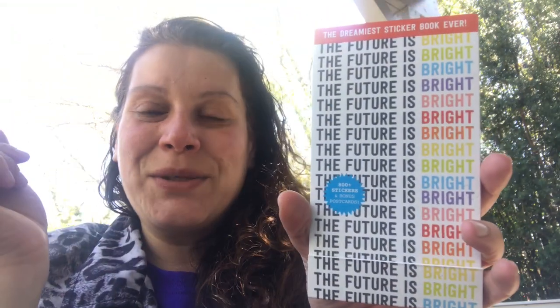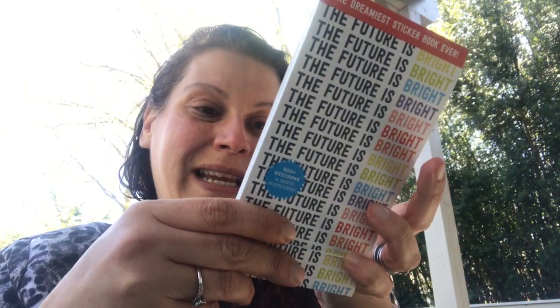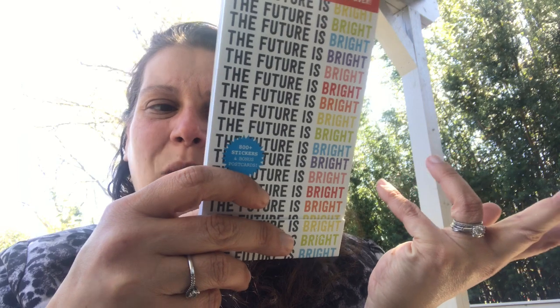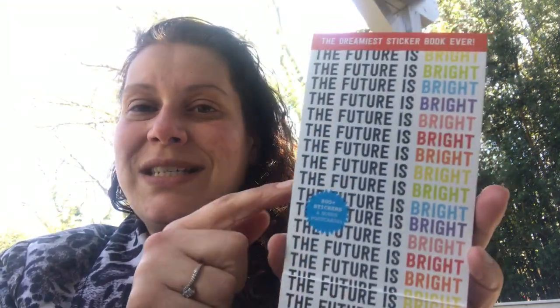Found another one of these sticker books just laying there and it had to come home with me. This is the greatest sticker book on the planet — retails for like $12.99. It's 800 stickers plus bonus postcards at the end. Super, super cool. So I grabbed that.